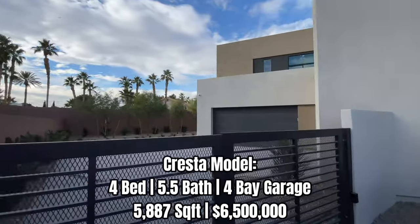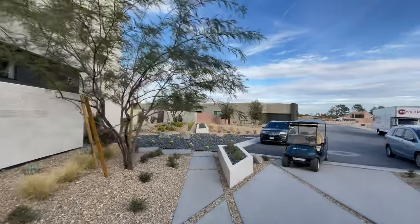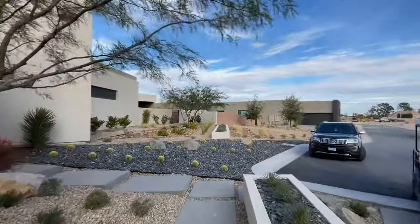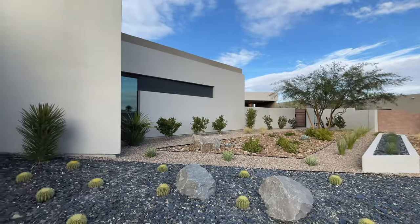This community, Prado, has 18 total home sites and they have 10 left. They offer single-story and two-story floor plans, and these are great half-acre home sites. That's one of the draws for this community — you can get a beautiful luxury home with some space.